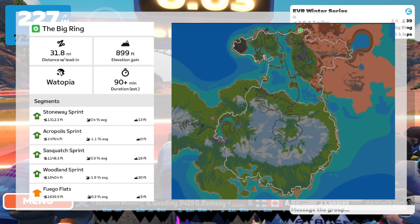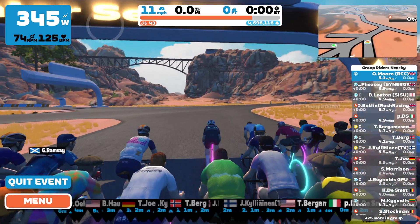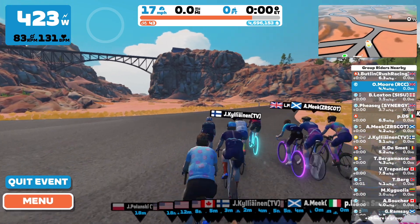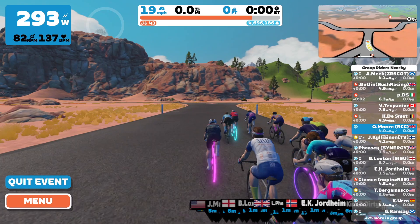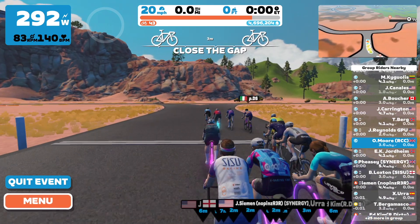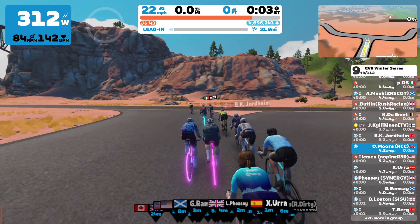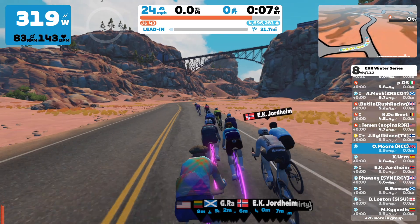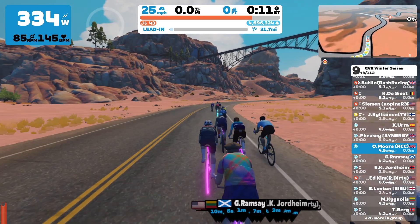Hello everybody and welcome back to another video. Today we are in the Big Ring Watopia for a very exciting race — this is the EVR Winter Series. This is actually quite a long race, over 30 miles long, so I was expecting it to take between an hour and a quarter and an hour and a half. A very attritional race, although it's not a very hilly course, which is a good thing for those that watch my videos.